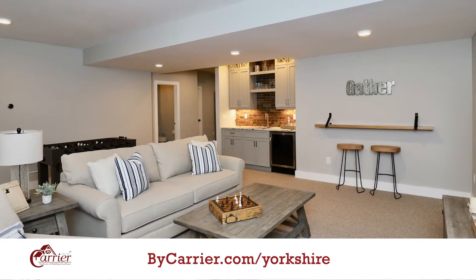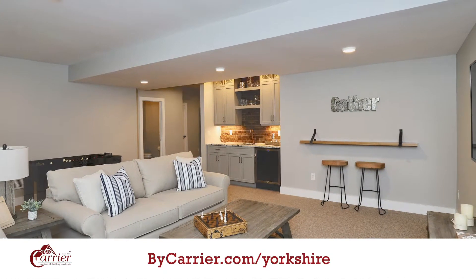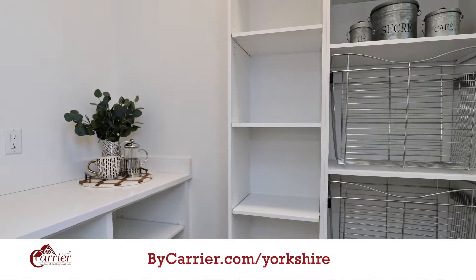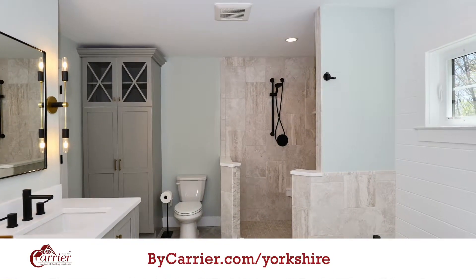At the Yorkshire, our base model starts in the low 400s and is 1,900 square feet — three-bedroom, two-and-a-half bath with an oversized one-car garage. Our next model offers the same amenities with a little bit more square footage but includes a two-car garage.